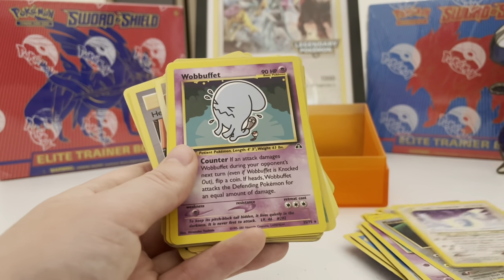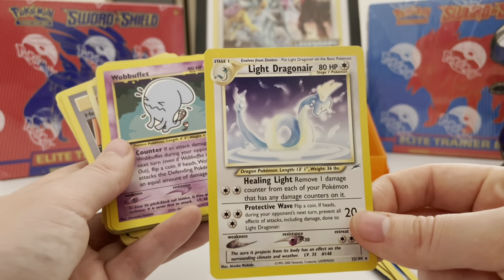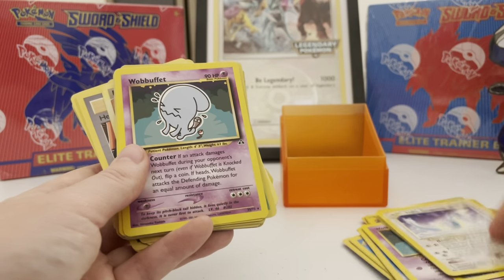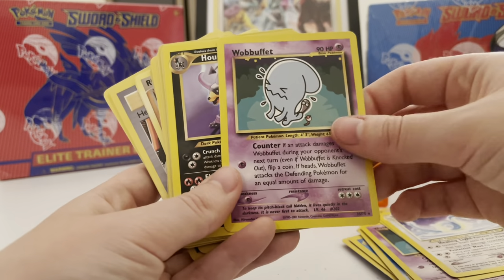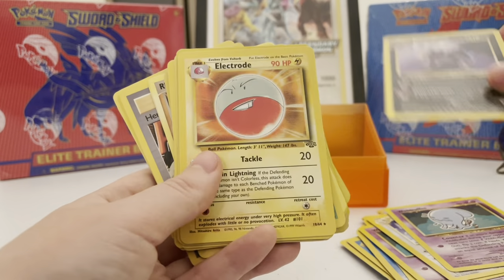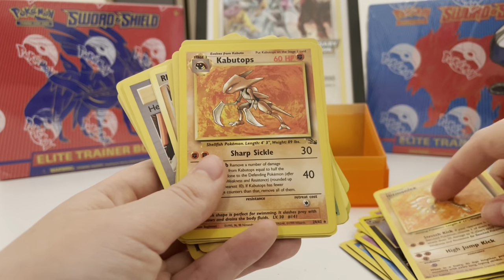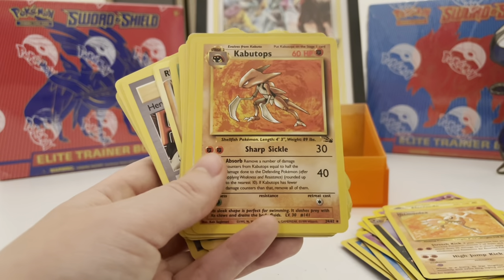Wobbuffet again — this card is really cool. I don't think I have it in English; I might have it in Japanese but not English. Wobbuffet, Houndoom. Electrode, Hitmonlee — Kabuto is one of my favorites.